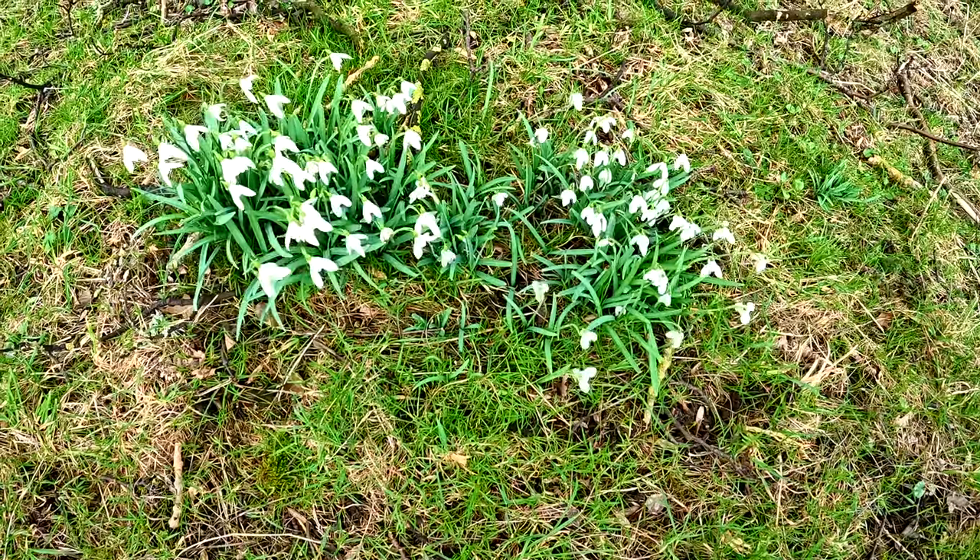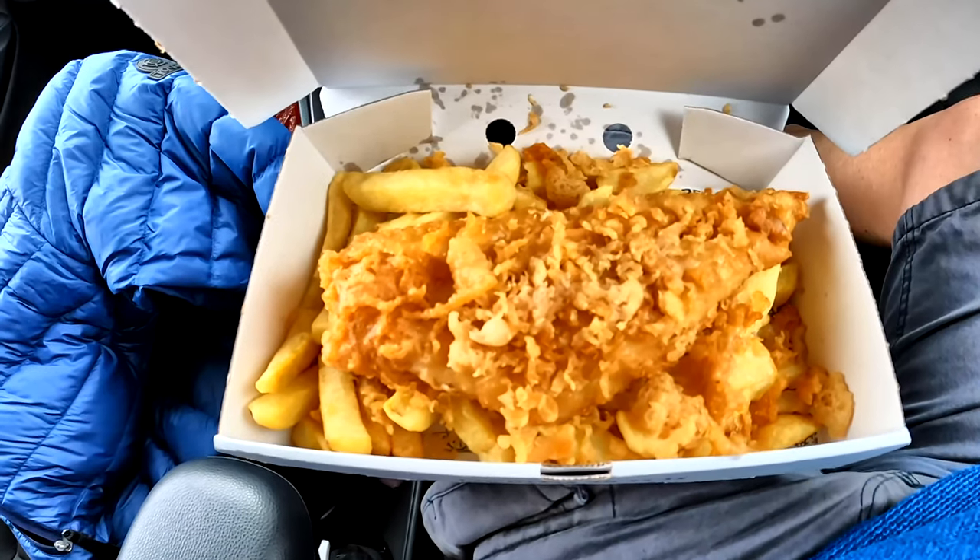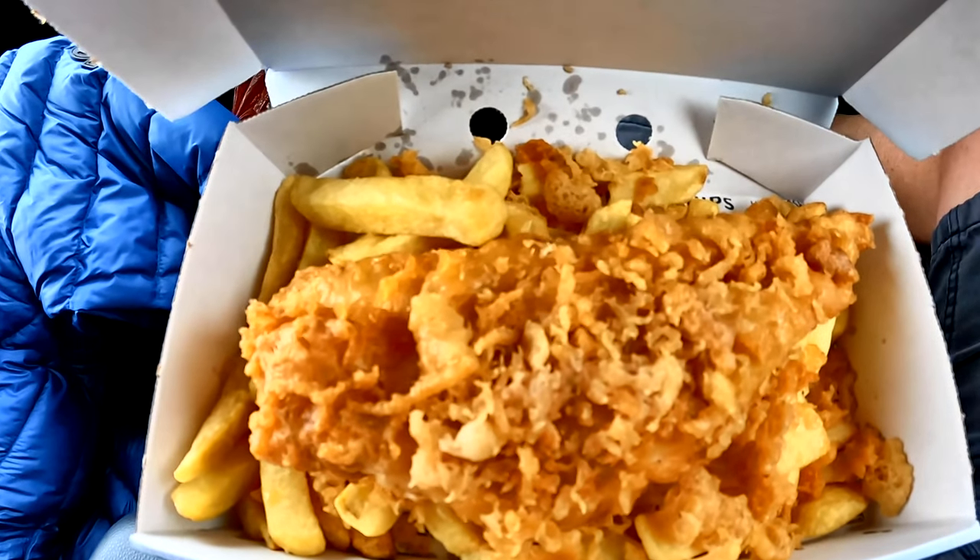How nice to see the first signs of spring. I'm going to head back a different way — instead of going back through Barnard Castle like I came, I'm going to head towards Scotch Corner and go back through Darlington, because I saw in the news this morning there's a fish and chip shop in Darlington that's just been voted the second best in the whole of the UK. And that can only mean one thing.